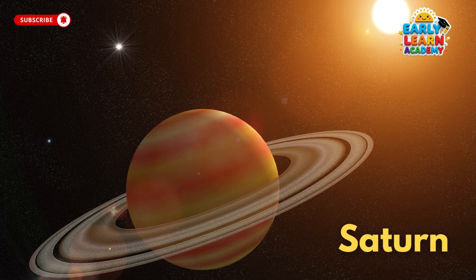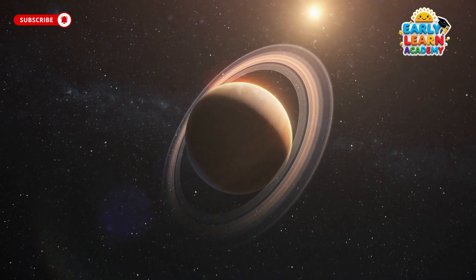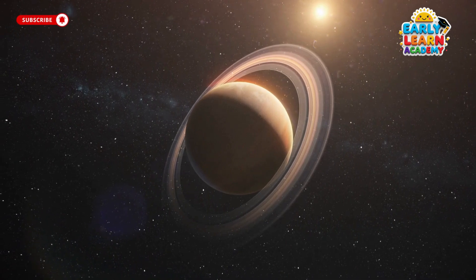This is Saturn, the planet with shiny rings. Its rings are made of ice and rocks, making it look like a space crown.